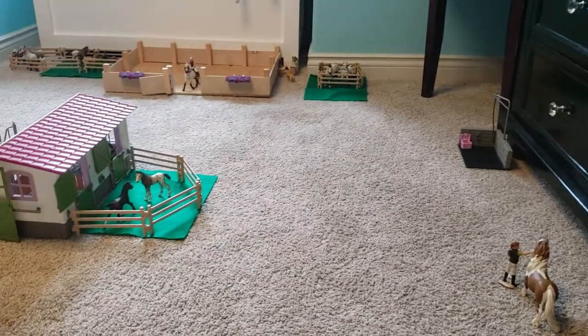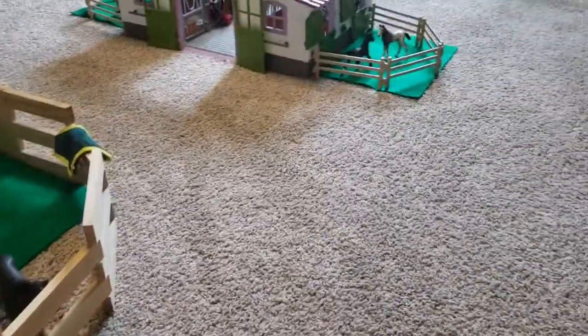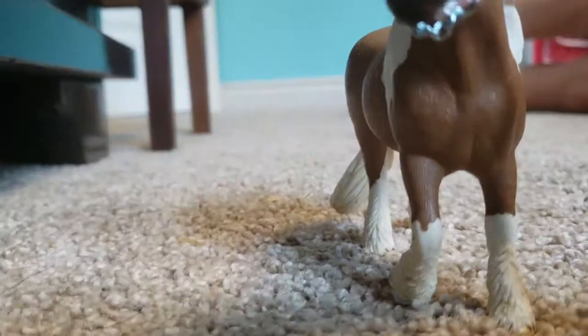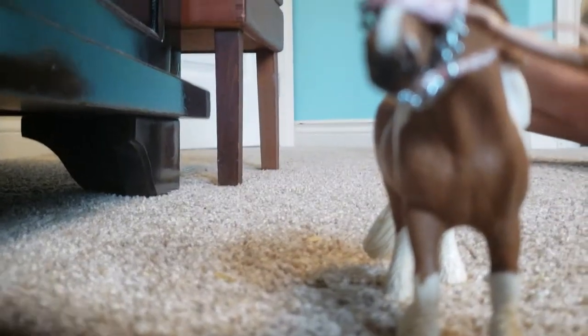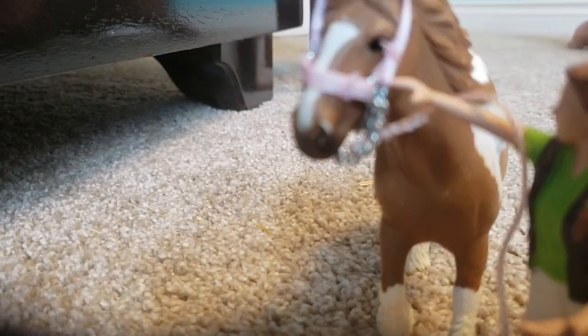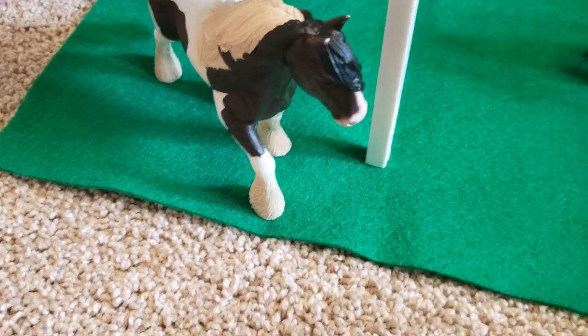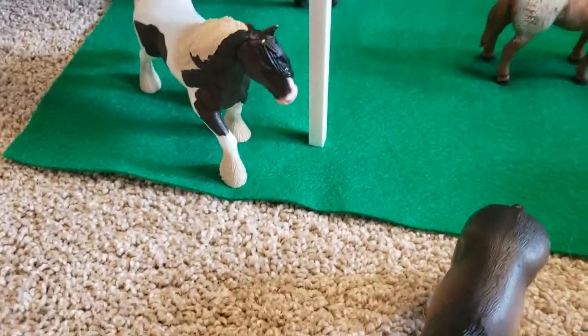That is the end of my barn tour — here is an overview of everything. If you like this video please give it a thumbs up and subscribe. Just to let you know, this is a part one so there's a second part coming. I'm going to show you my favorite horse real quick — this is Buck, you just saw him, and I really love him, he's my favorite horse. Like, subscribe, and bye!